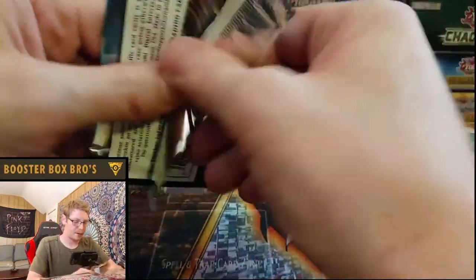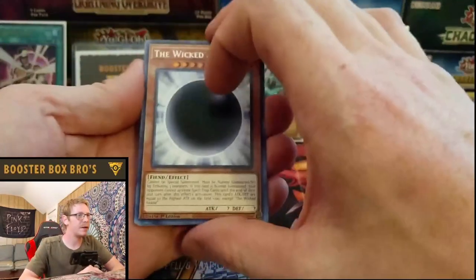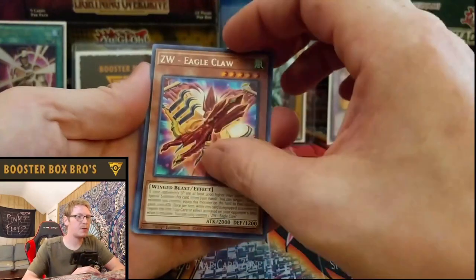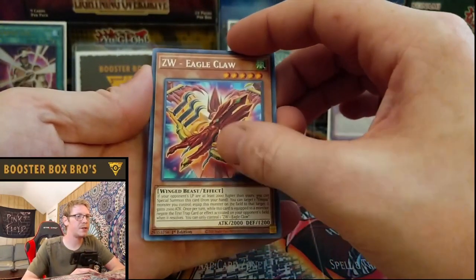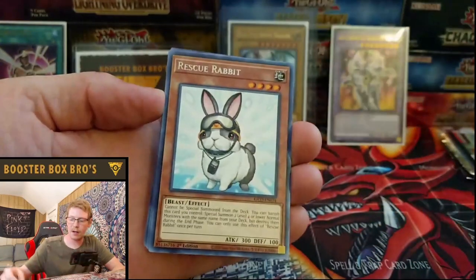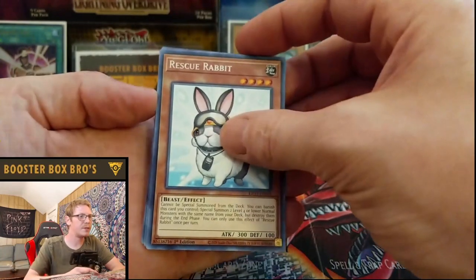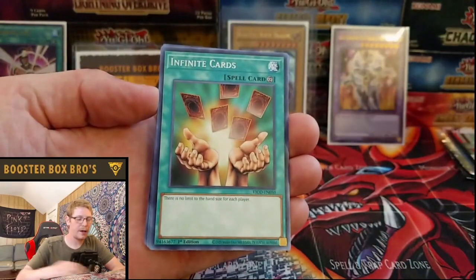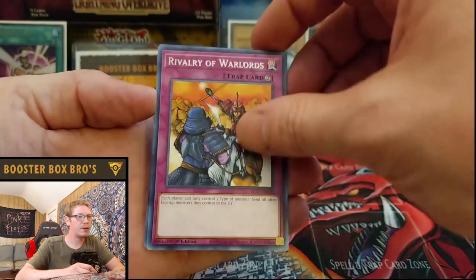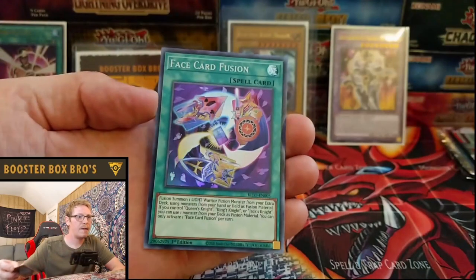Next pack. Glad to be opening this set, glad to be back, glad to be making videos. The Wicked Avatar. And if you aren't subscribed or following me on Instagram, go check out my Instagram — same as YouTube, Booster Box Bros — and you can chat with me there. I've got a lot of people messaging me but I will respond, just give me some time. Rescue Rabbit, Infinite Cards, Leo Arms, Rivalry of the Warlords, Face Card Fusion.